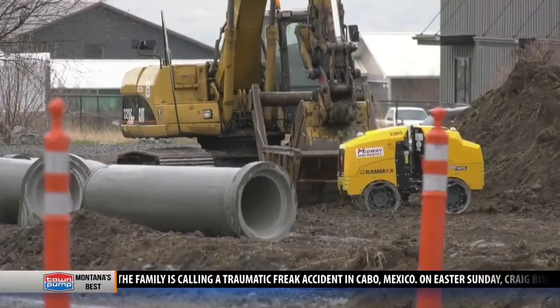The bulk of the construction will be done before summer, and then we have to wait for the chip seal and the luminaires to get put up and stuff like that. But when it opens up, it'll be opened up with live signals.